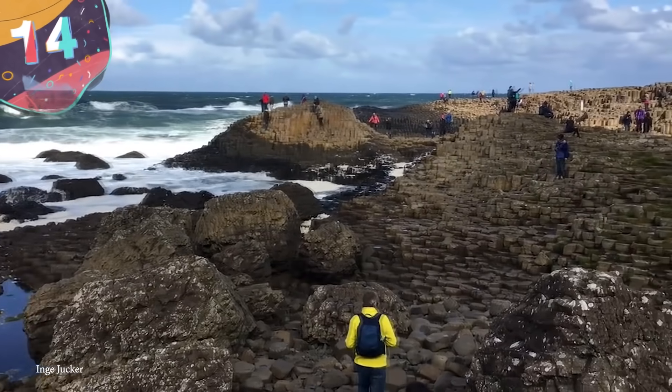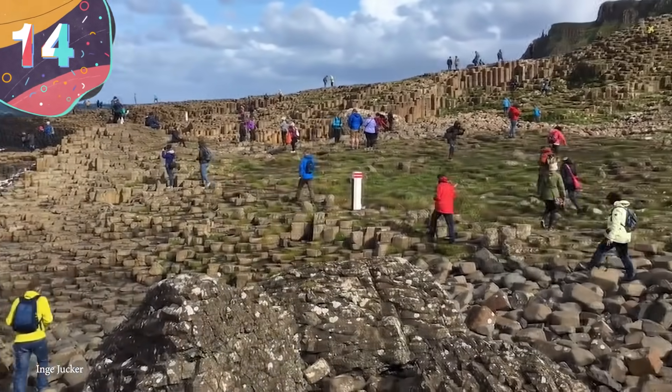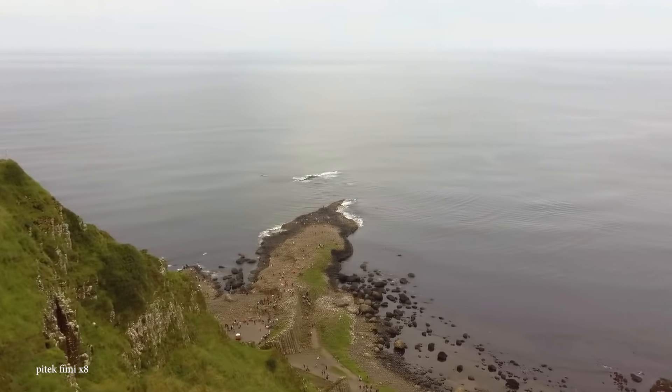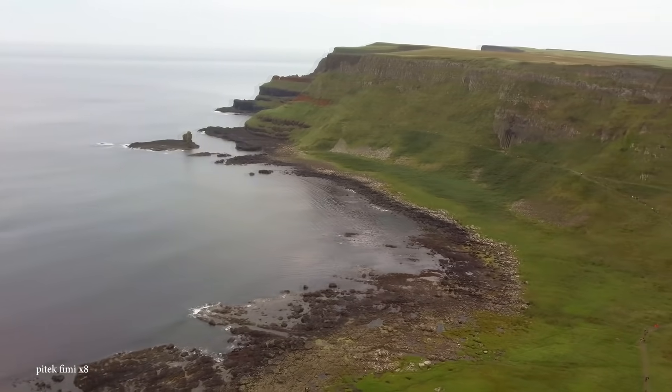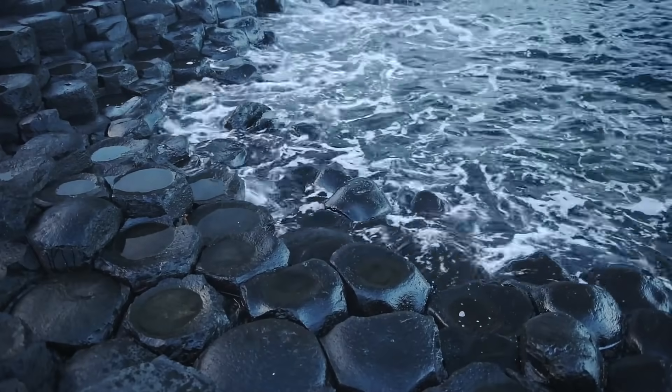Number 14: The Giant's Causeway. While most beaches have either white, gold, black, or red sand, the Giant's Causeway is a little bit different. That's because it's essentially a beach that's filled with thousands of interlocking hexagon-shaped rocks. More specifically, the area consists of about 40,000 basalt columns.